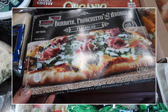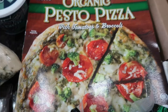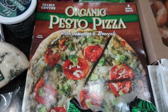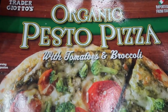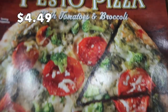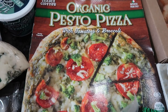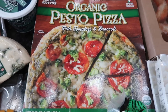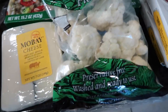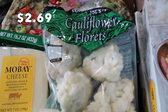In my last video I had a flatbread prosciutto and burrata pizza, and I was so tempted to get it again — I even picked it up — but I want to try new things, so I went with this organic pesto pizza with tomatoes and broccoli. This will just be for one of mine and my husband's lunches. We'll split it and probably have a side salad, just something very simple.